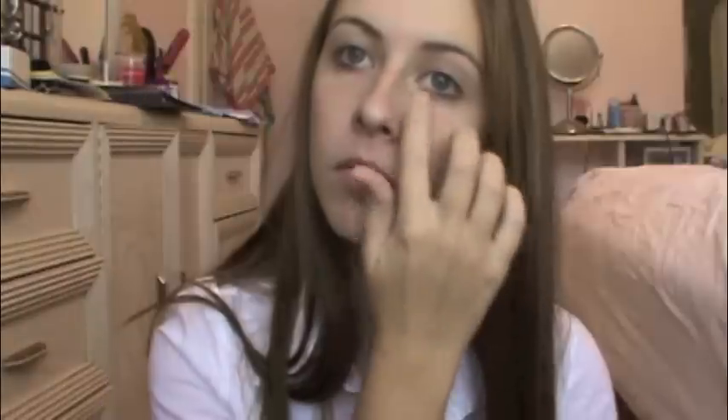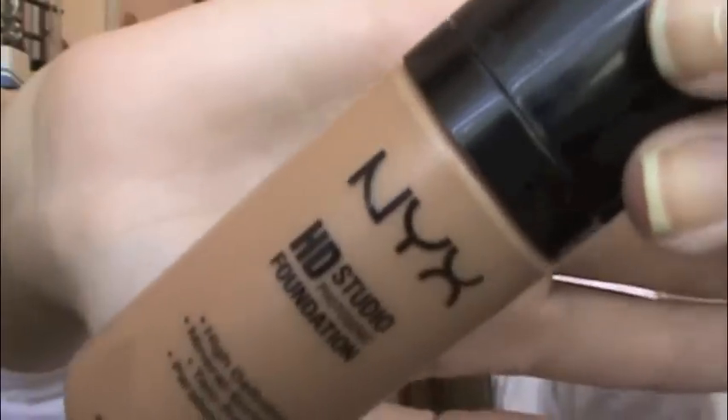First I'm just going to use NYX Concealer — but you can use whatever kind you want — and just apply it to any area that needs extra coverage. For this look, you really just want to concentrate on keeping your face clean and clear. Then I'm going to take NYX Foundation, but you can use whatever kind you want. I'm just using a stippling brush, but if you don't have one you can just use your hands. I'm just applying it all over my face and then blending it out. Just blend, blend, blend.